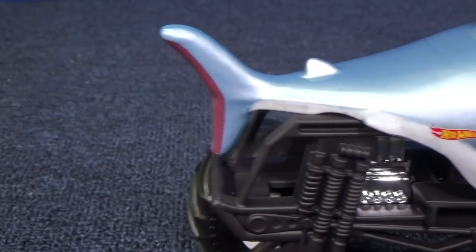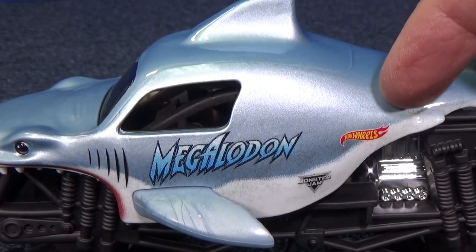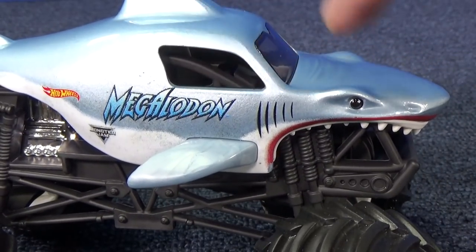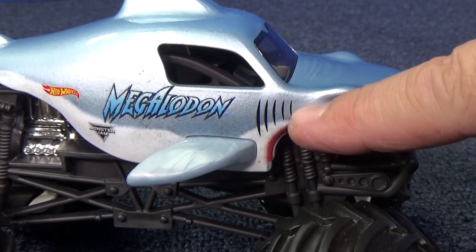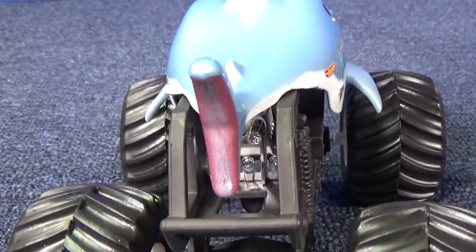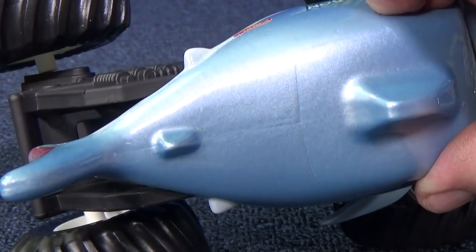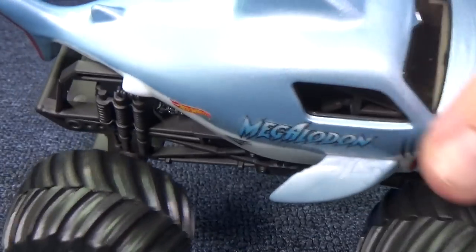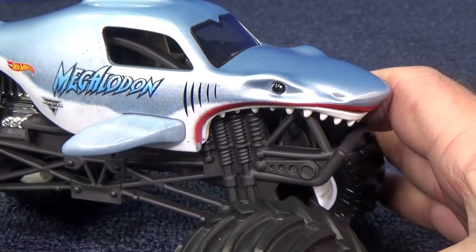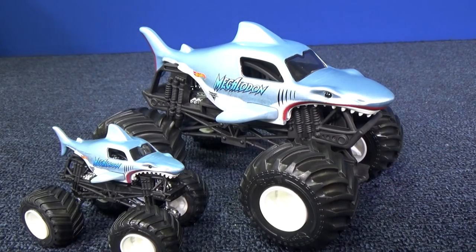The other side — the decorations are the same. You have the Megalodon name, Hot Wheels logo, Monster Jam logo. I like how it has the gills printed right here on the side — both sides. It has the decorations for the tail fin. Beautiful color — it really looks great. You've got eyeballs too, of course. Both are very nice trucks to have in the collection, and if you like sharks...